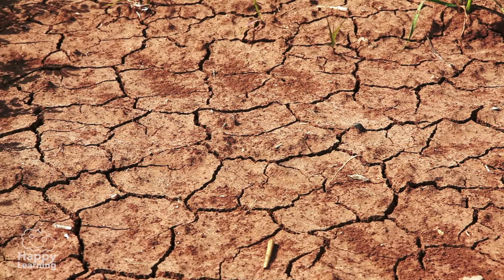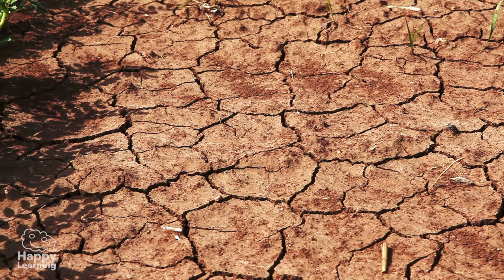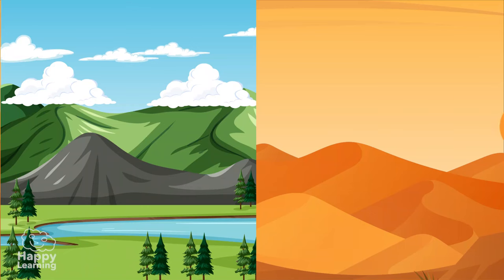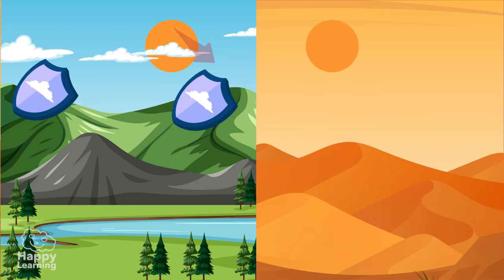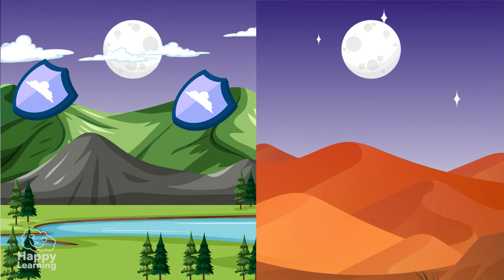This huge temperature change occurs because it's so dry that clouds can't even form. Clouds not only produce rain but also act as a shield — they protect us from the heat of the Sun's rays, and at night they prevent heat from escaping.